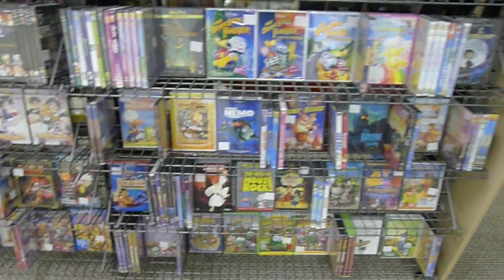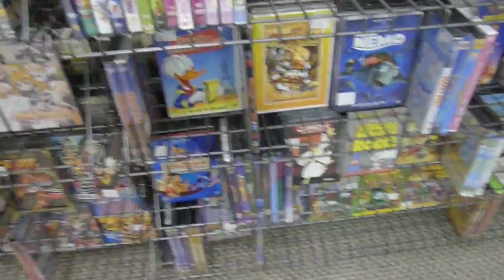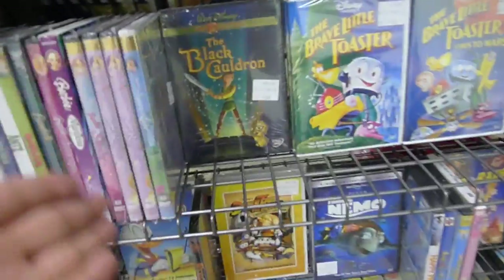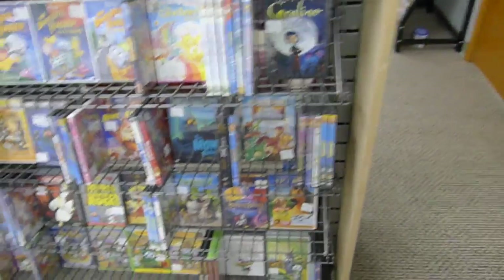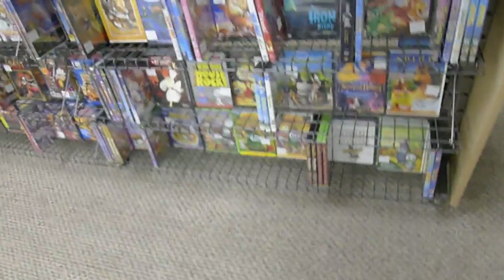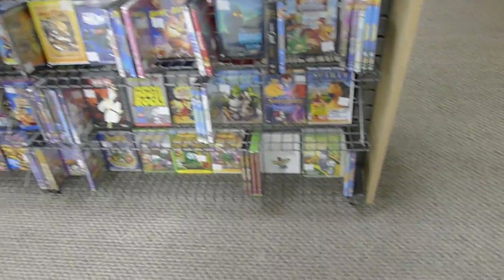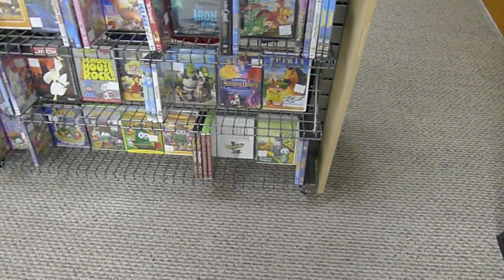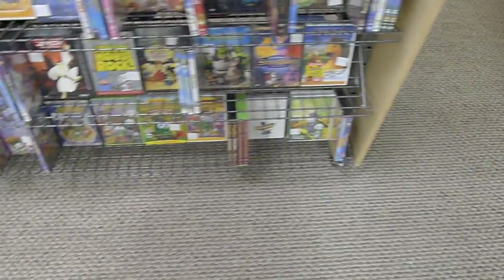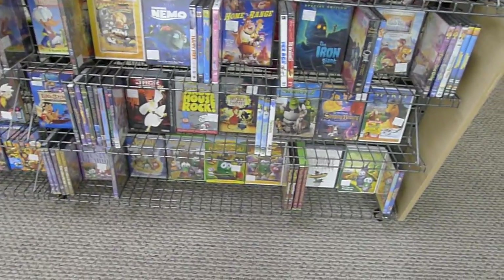Now we're in the kids and sort-of-kids movie section — stuff we're aiming at kids because kids should grow up watching these. Look at this stuff: The Black Cauldron, The Brave Little Toaster, Coraline — a great film, not really for kids but still — The Iron Giant, Finding Nemo, DuckTales the Movie, Samurai Jack. We cover everything from Astro Boy to VeggieTales. We actually have a lot of VeggieTales, so if you love VeggieTales, why aren't you here?